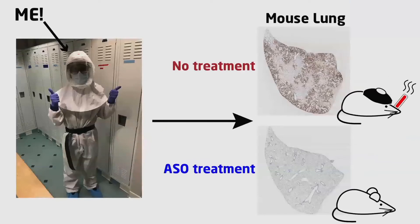While rocking the trendiest scientific safety gear, I tested the inhaled ASO in mice infected with COVID-19. First, on the top right, this is a lung sample from a mouse infected with COVID-19 that has not been treated. You can see the severe infection all over in the dark spots.